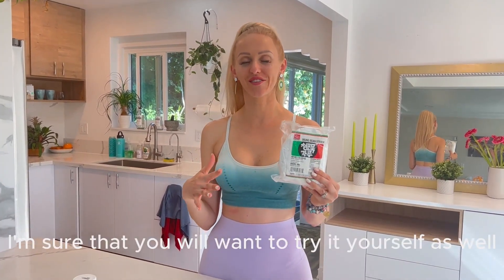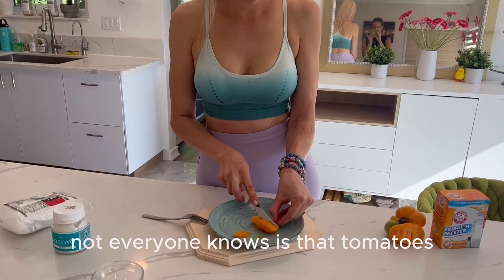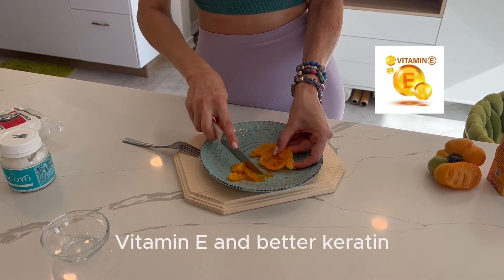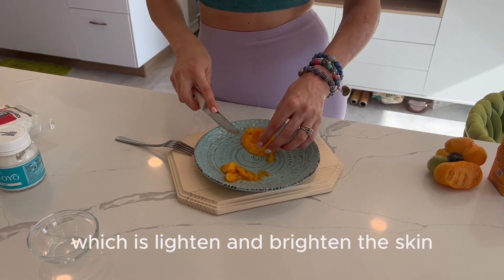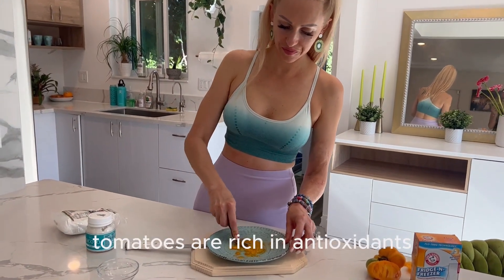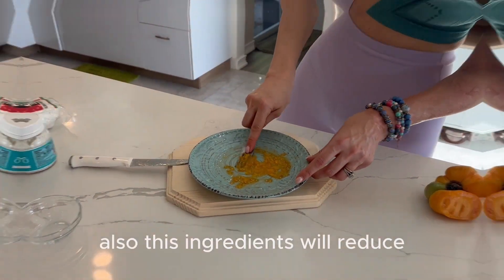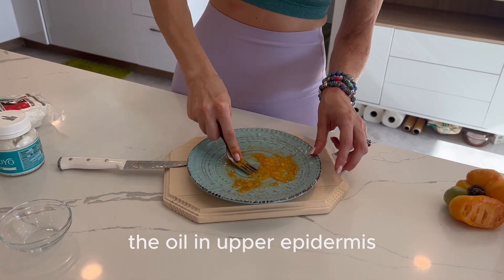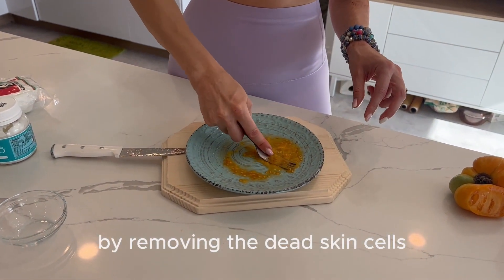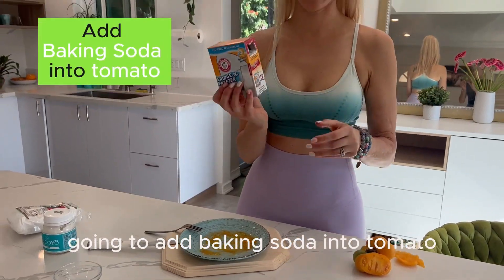First of all, we will start with our tomato. Not everyone knows that tomatoes are absolutely amazing for our skin. Tomatoes contain vitamin C, vitamin E, and beta-carotene, which lighten and brighten the skin. They also help tighten the skin and give it a healthy glow. Tomatoes are rich in antioxidants which help in preventing acne and polishing acne scars. These ingredients will also reduce oil in the upper epidermis and help replenish the skin's natural texture by removing dead skin cells.